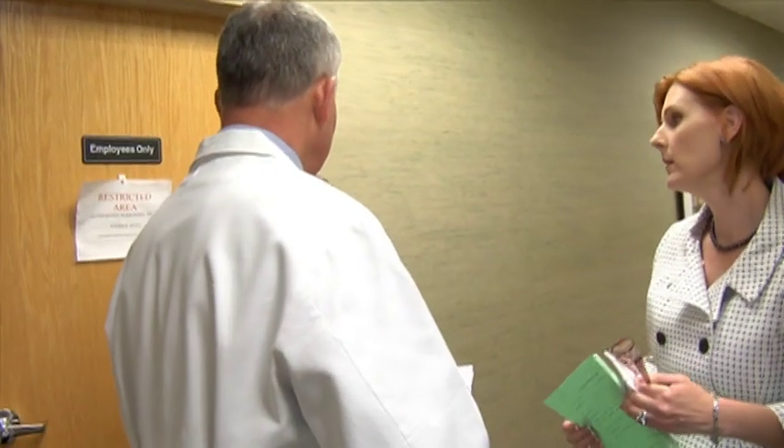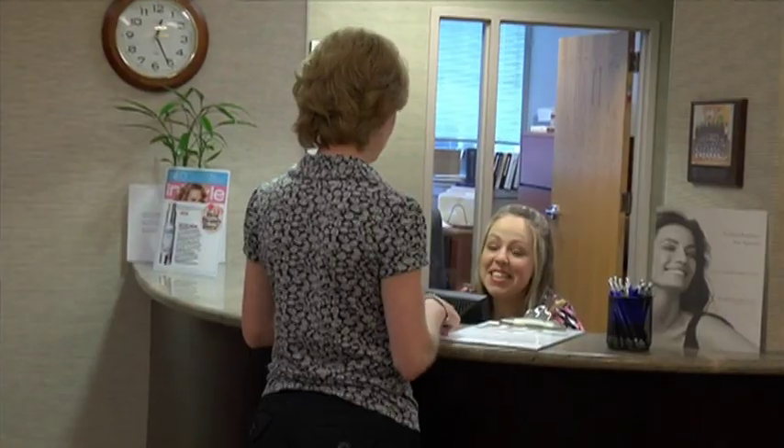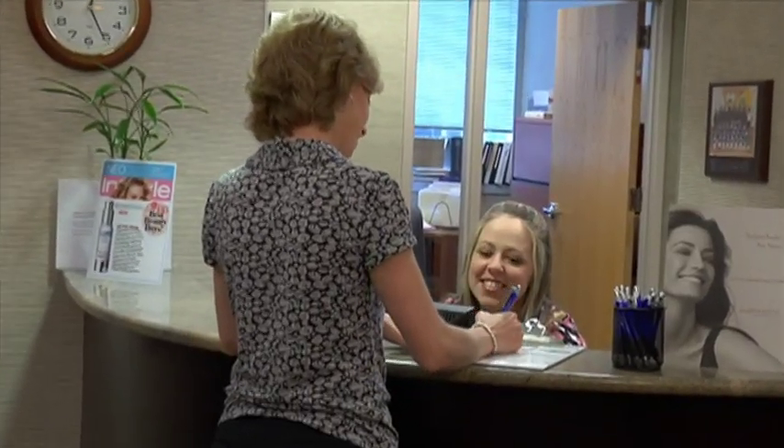We have a full-time nurse and two physician assistants, so there's a pretty big team of people. Your staff is like your family — you have to treat them the same. They're your first contact when you come into the office or when you make the phone call. We have real people that answer the phones.